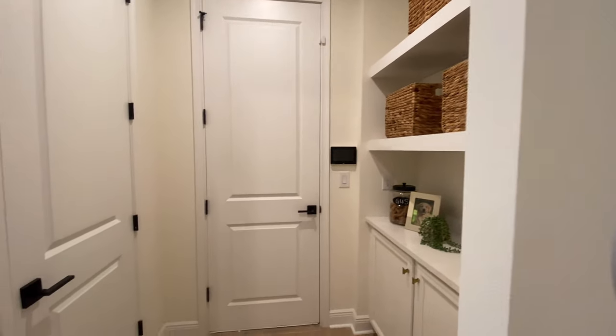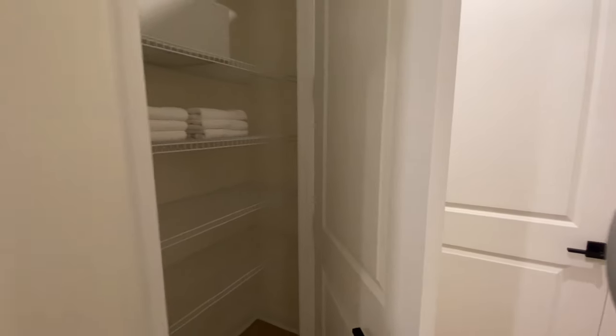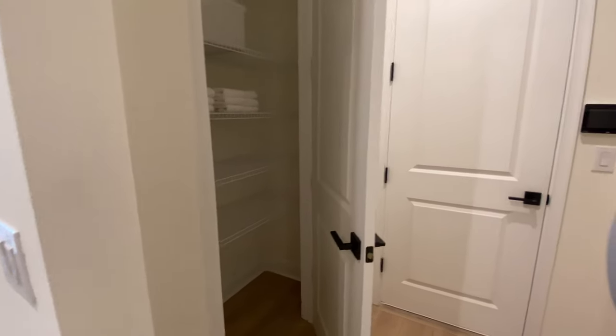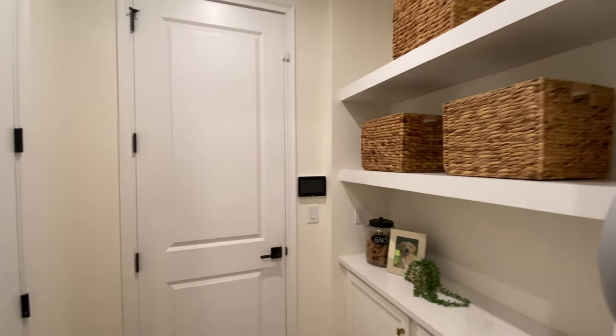We also have a mud room area for access to the garage, with a closet. So you can just come right in from the garage and put your things away, which means you can always leave the front of the home nice and clean for when guests come over.